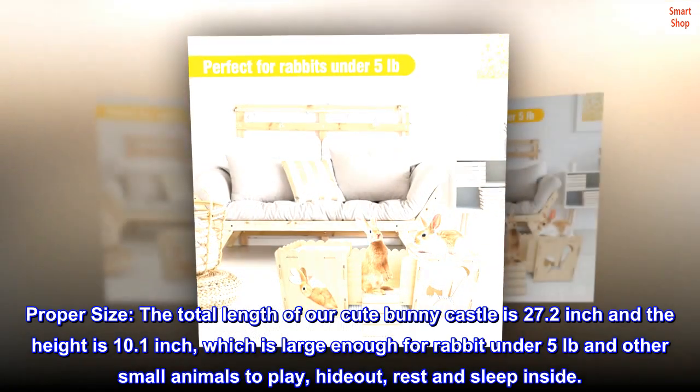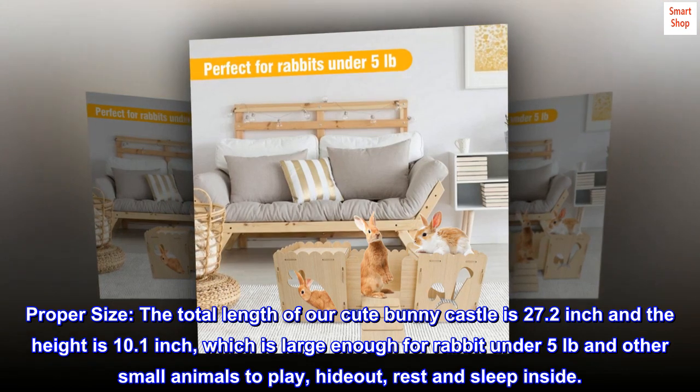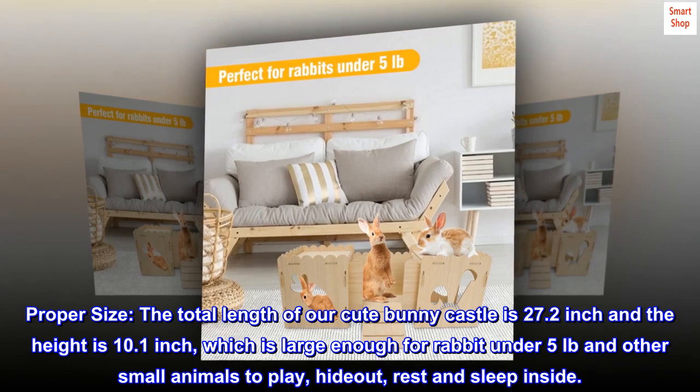Proper Size: The total length of our cute bunny castle is 27.2 inches and the height is 10.1 inches, which is large enough for rabbits under 5 pounds and other small animals to play, hide out, rest, and sleep inside.